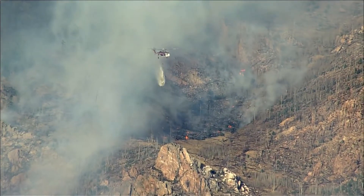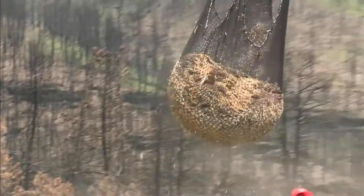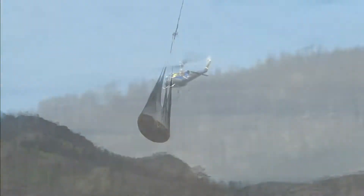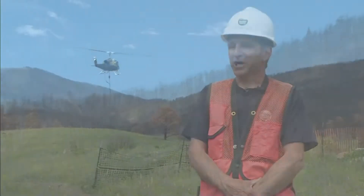A year after helicopters dropped buckets of water on the Cowwood Fire, now they are dropping mulch over the scar left behind. These large, massive fires that aren't leaving any trees behind — I think it's going to be a while before we see some regeneration here, if we do at all.